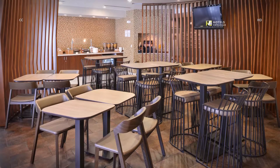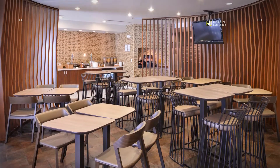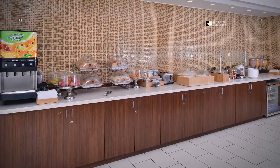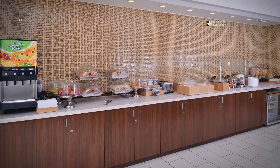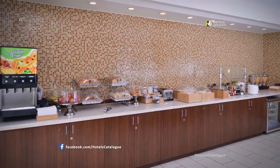Mingle with other guests, your colleagues or your loved ones in our newly furnished breakfast lounge. Get a smart start to your morning with a complimentary hot breakfast, featuring plenty of healthy, fresh and familiar choices.